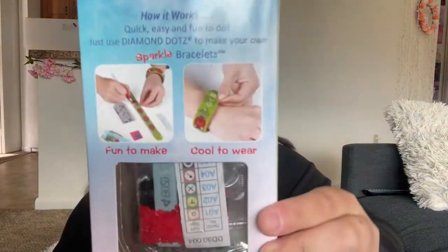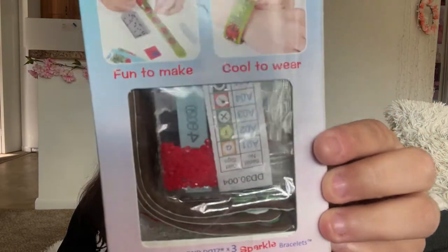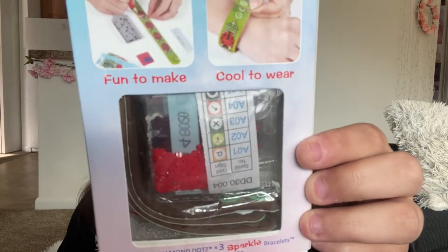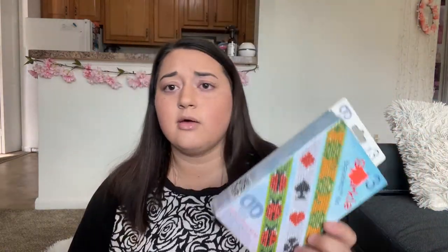I found they have sparkle bracelets — I haven't seen this before at all, so I thought I would grab it and see how it goes. It says 'Fun to make, cool to wear,' and shows a picture of how it comes with drills and a DMC chart. So it's a whole bracelet kit. We can unbox this in a second and I'll show y'all everything it actually comes with.